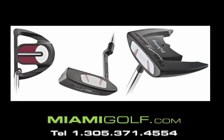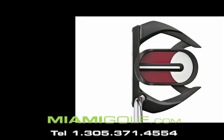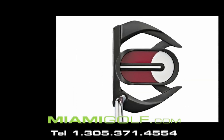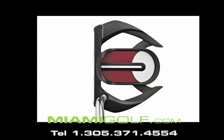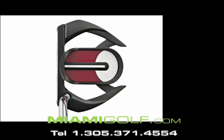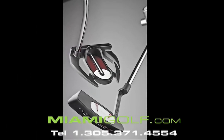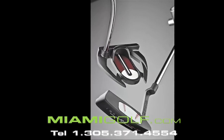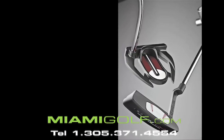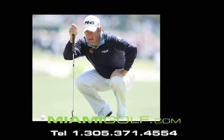The Ping Scottsdale putter features an elastomer insert that offers a soft, crisp feel. A satin PVD finish and polished sole help reduce sun glare and provide a smoother stroke. Its perimeter weighted design is tour proven.